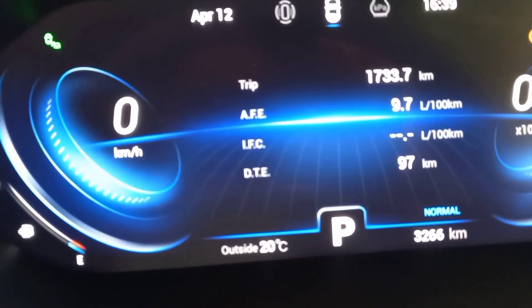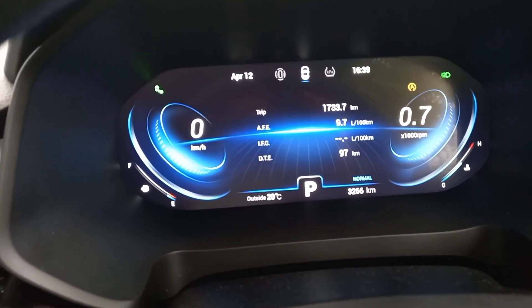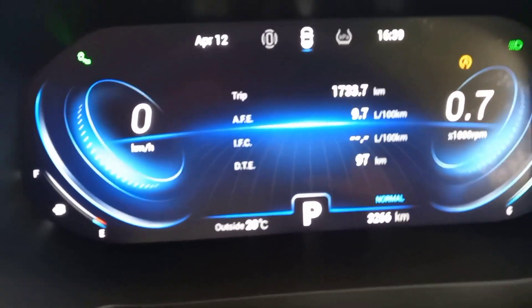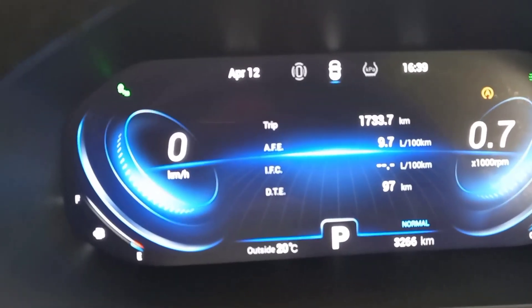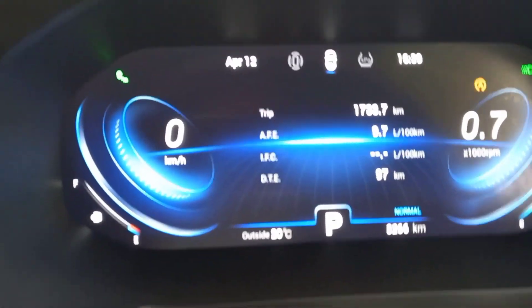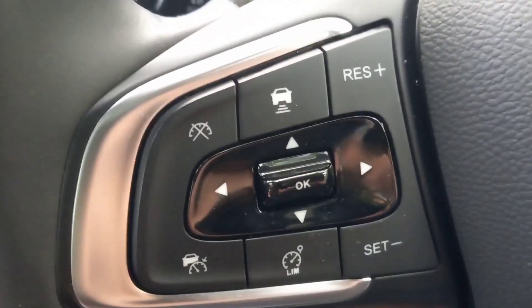Jumping in behind the wheel — the most important figure: 9.7 litres per hundred, that's the average I've achieved over this test period. Not the lightest in the world, but this is a big seven-seater car, so it's not a bad figure at all. You can scroll through all your different functions on the screen. You've got all the buttons on the steering wheel for everything you want, plus active cruise control on the side — all present and correct.